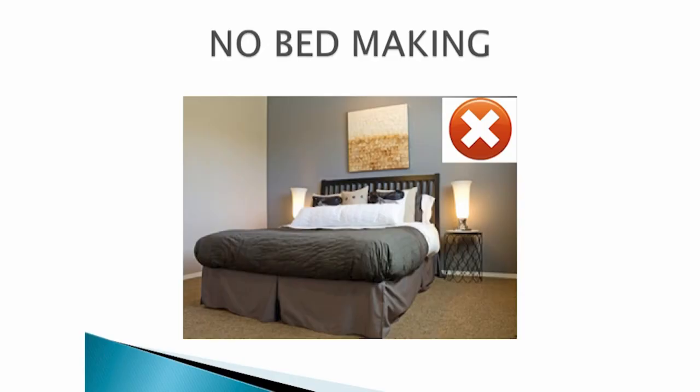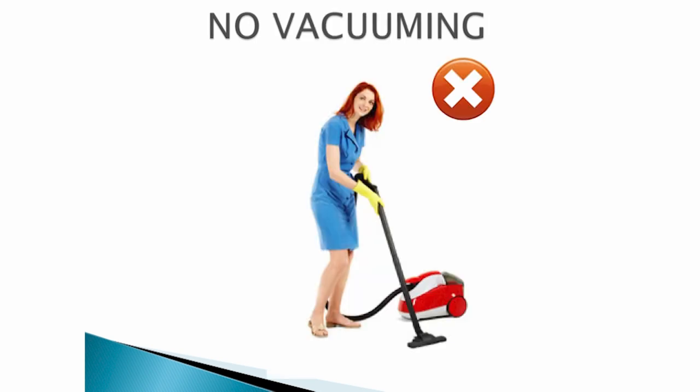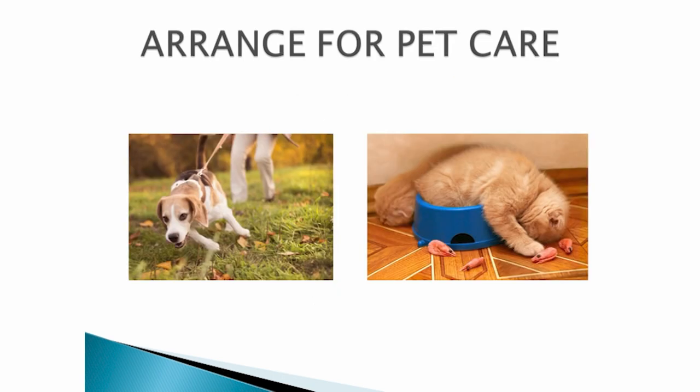Do not change your bed linen — we tend to break all the rules when doing this task. This is for three months. Do not vacuum as you may twist. This is for three months. Arrange for someone to walk the dog and change your cat litter. You need to have the food and water bowls higher in order to be able to fill them; otherwise, you need to get someone to feed your pets.